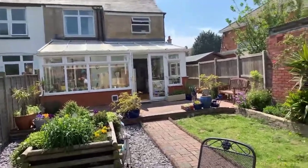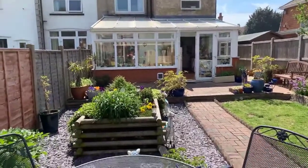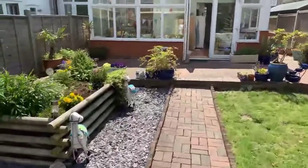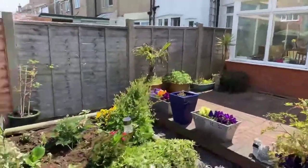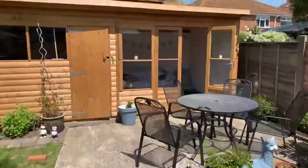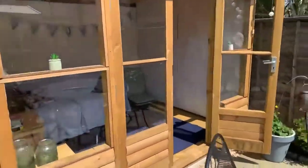We will be starting from outside today. We're looking at the back of the property — got a conservatory in front of you, beautifully kept garden, really nice size garden.